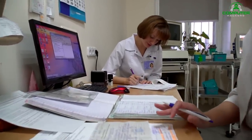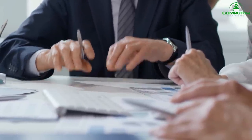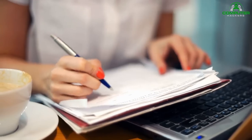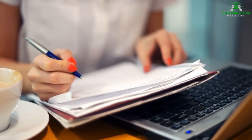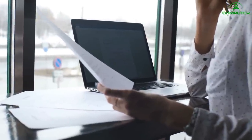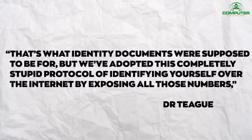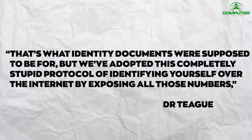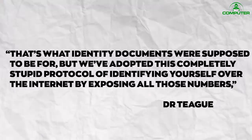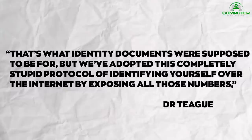Do we need regulations and laws to be changed? According to Dr. Teague, that's a big yes. These problems are not going away while people remain under pressure to hand over their identity documents and numbers for ordinary commercial transactions. Instead of handing over identity documents, Dr. Teague advocates for a system where documents and identifying numbers would be cited, verified, and not stored. That's what identity documents were supposed to be for, but we've adopted this completely stupid protocol for identifying yourself over the internet by exposing all those numbers, Dr. Teague said.